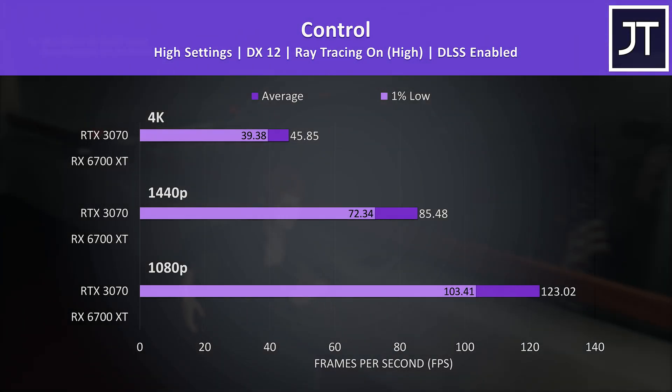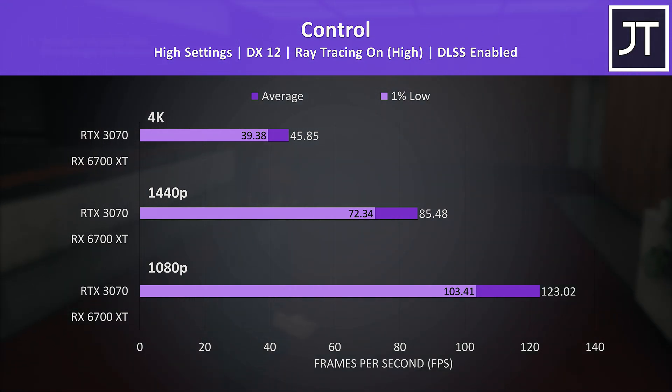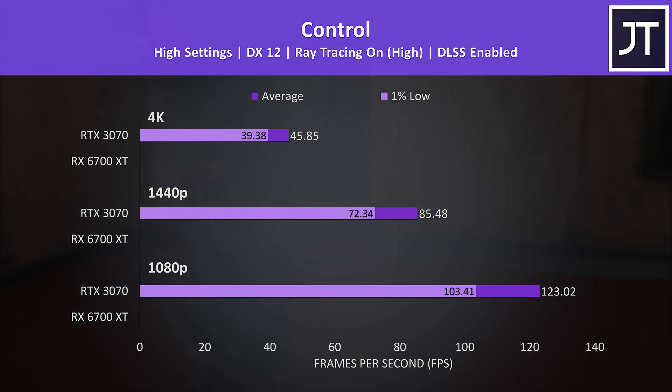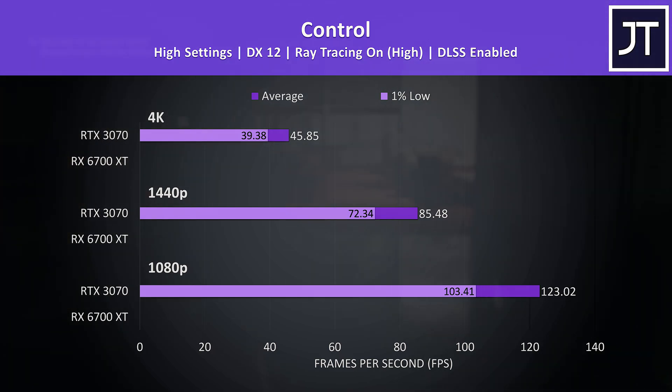DLSS is an Nvidia-only feature that Control supports and can boost the frame rate on the 3070. There are no results for the 6700 XT as it doesn't currently have this feature. AMD has said they have a DLSS competitor called FidelityFX coming soon, but it isn't available today.